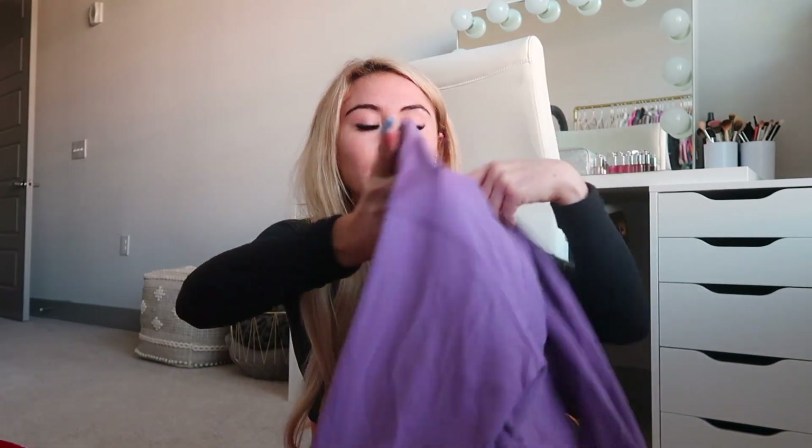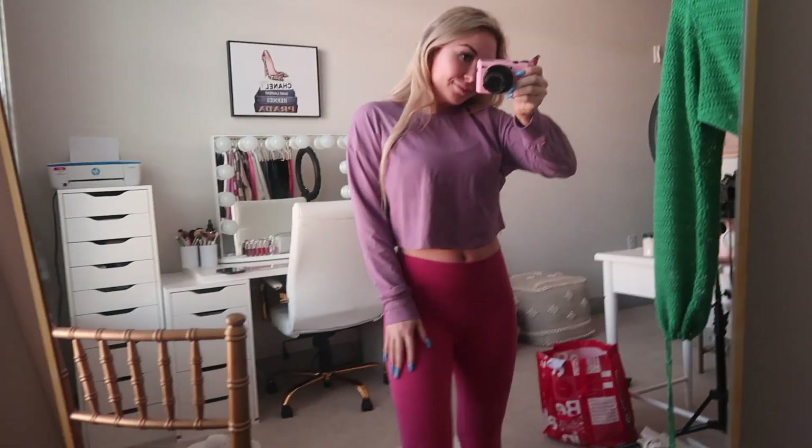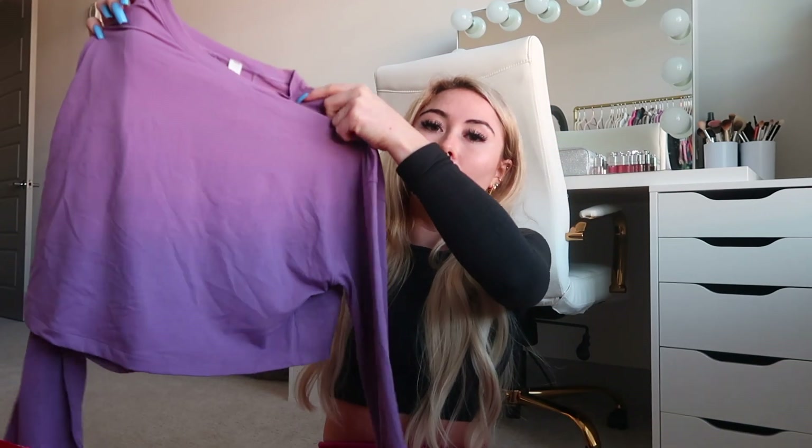Next, I got another Muscle Love long sleeve in wisteria purple, size 2, around $78. I mentioned this in my last haul — I got it in blue linen and I'm obsessed. I wore this a couple of days ago with some black Aligns tied up in a little knot. I wish it were a bit more cropped, but I really like the material. It's great for working out but I also wear it as casual wear — it's a perfect transitional long sleeve from summer to fall. I definitely recommend it.